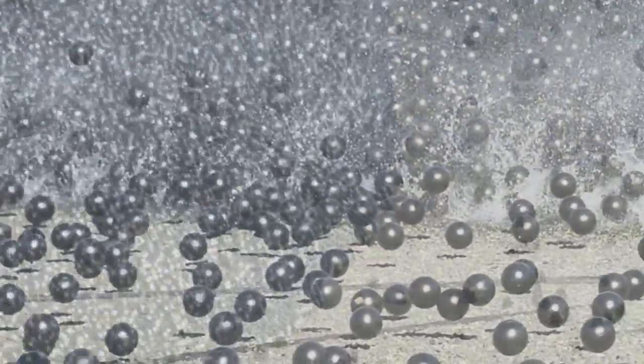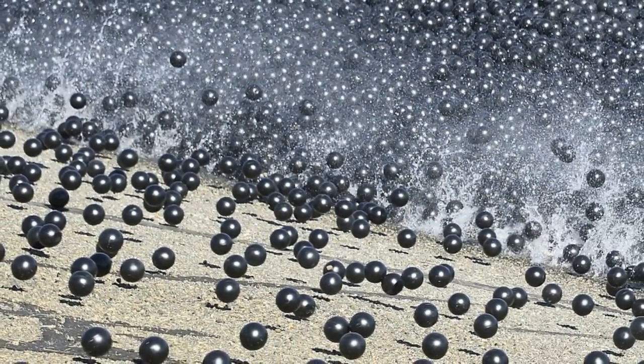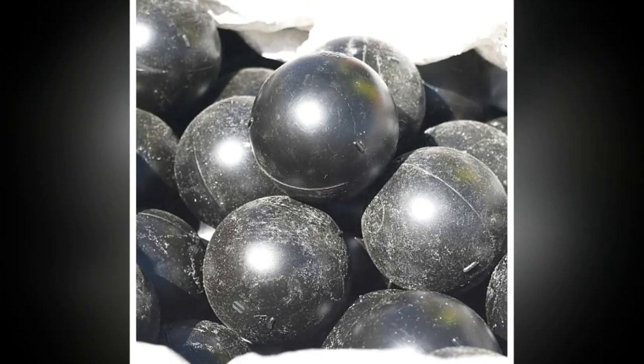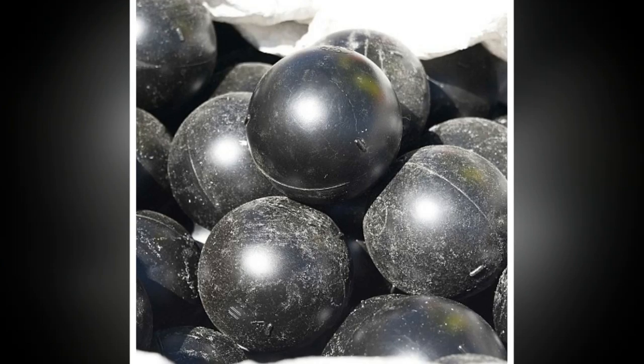For most people, exposure to bromate created from naturally occurring bromide in water is unlikely to cause problems. But some people who ingest large amounts of bromate have suffered nausea, vomiting, diarrhea and abdominal pain. The balls also form a protective barrier across the surface that helps keep birds, animals and other contaminants out.